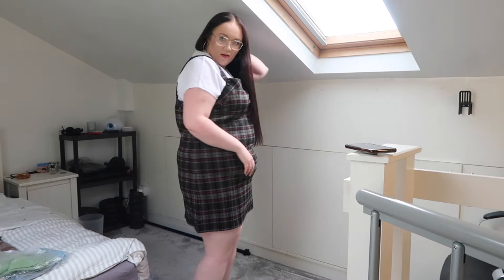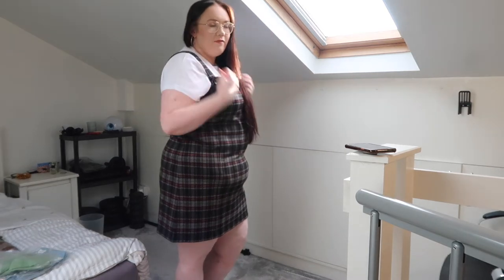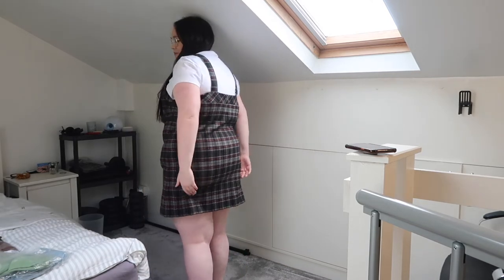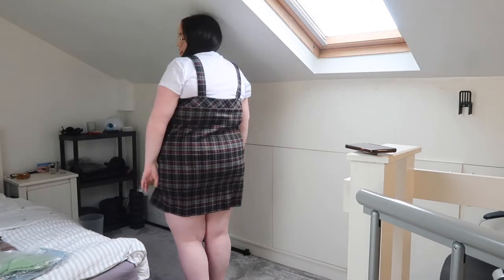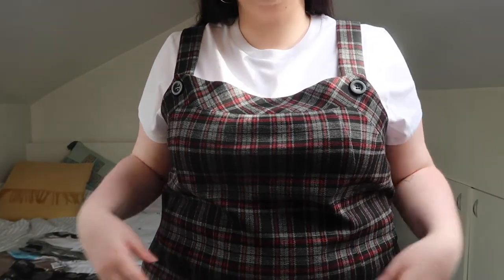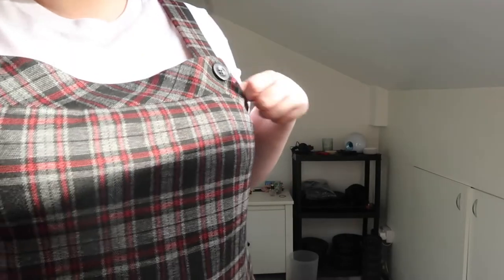I'd probably wear tights with it, especially because it's quite wintry, and maybe tights and black boots. It fits nicely, it's very comfortable and it's not too short — I'm 5 foot 7 and it's an absolutely sound length. It could do with some pockets — I do love a good pocket — but it's really really nice material. I don't know if I'll keep this because I'll probably just never wear it, but I do need to get more comfortable in dresses.